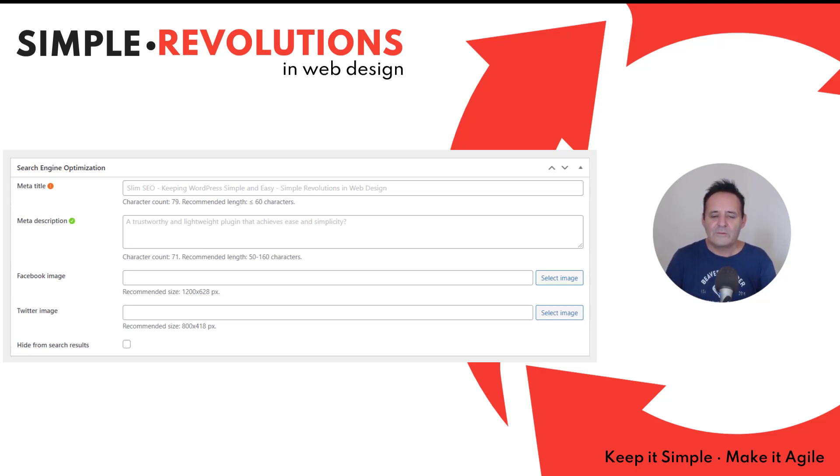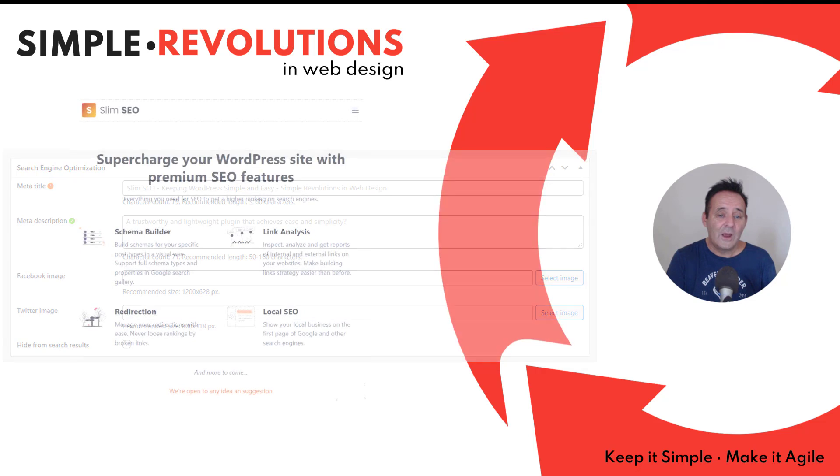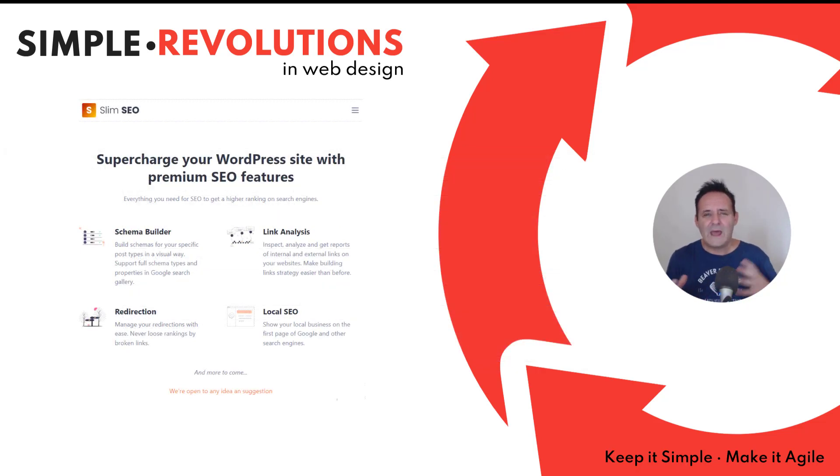Presently there is one thing that's missing which may change in the future: there is no way to add custom meta titles and descriptions to archive pages. This doesn't concern me though, because those pages always seem to do well — they're constantly changing and have a lot of rich information on them. What I don't know about Slim SEO is what's going to happen with the pro version. It's been advertised for some time, and it will include a schema builder, link analysis, redirections, and local SEO, but I have no idea when that might come out or how it will be priced.